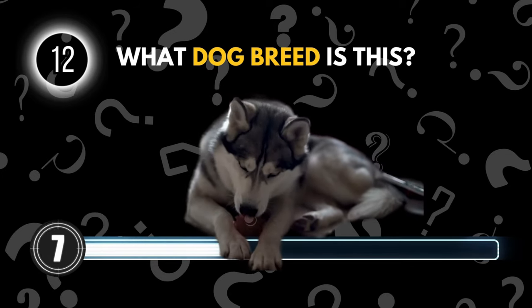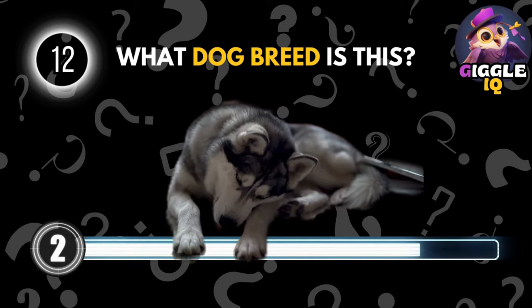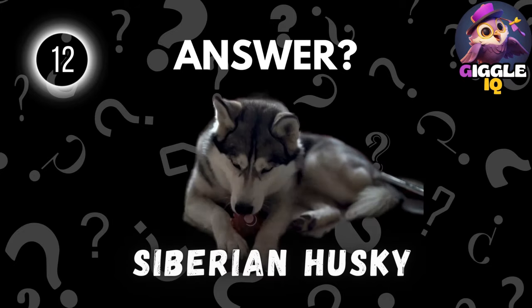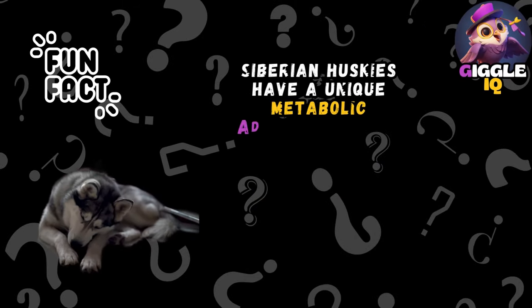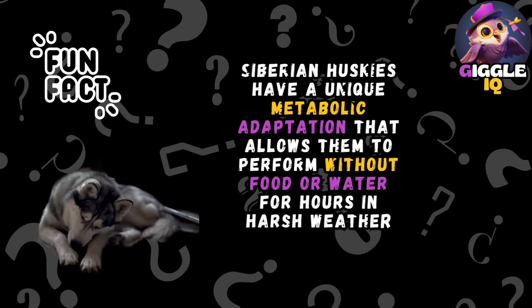Guess this dog breed. Siberian Husky. Siberian Huskies have a unique metabolic adaptation that allows them to perform without food or water for hours in harsh weather conditions.